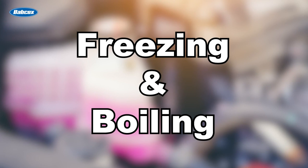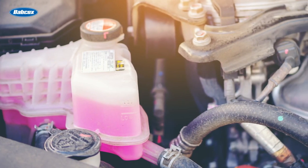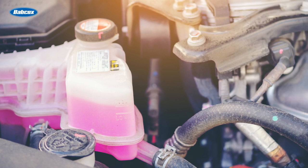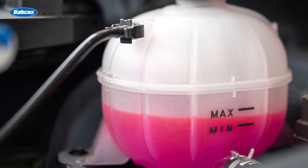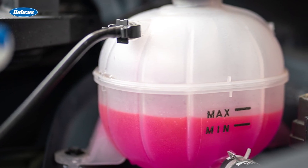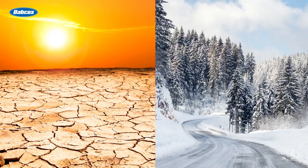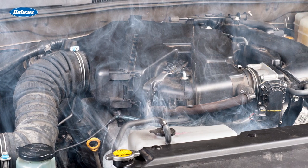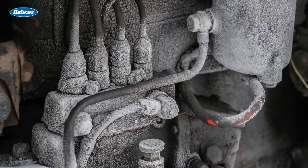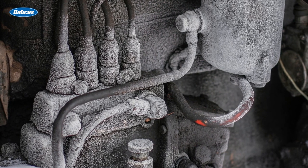Freezing and boiling. Today's engines are under significant stress. These stress levels push the cooling system capacities and capabilities to the edge. It is critical to have coolants at the proper dilution levels, so they work optimally in both hot and cold weather. Overheating can lead to boiling, which may lead to engine failure. If an engine freezes during cold weather, engine components can crack and fail.